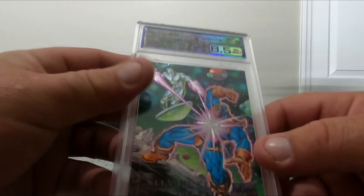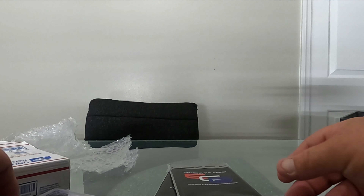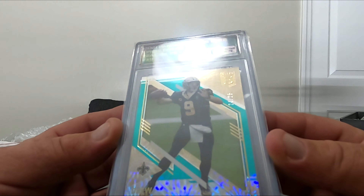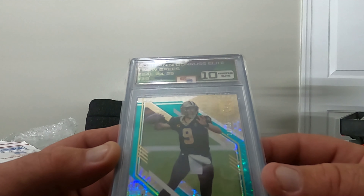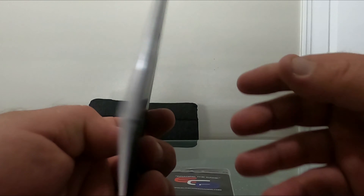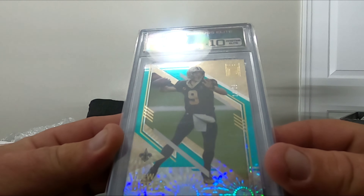Nice - 10 Pristine! ECG graded the 2021 Panini Donruss Elite. It's Drew Brees, number 24 of 25. This was a card I pulled out of a Donruss pack. Yeah, 10!